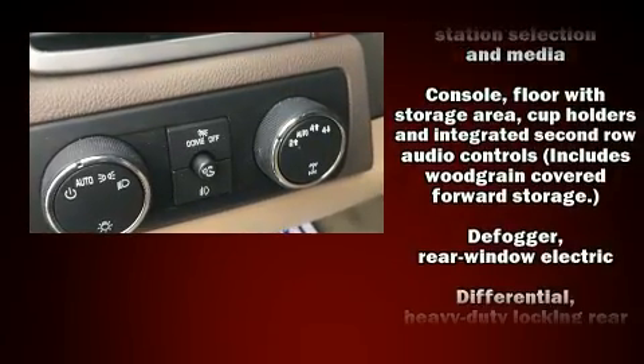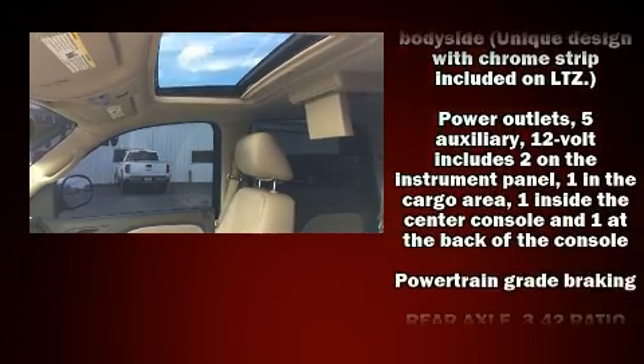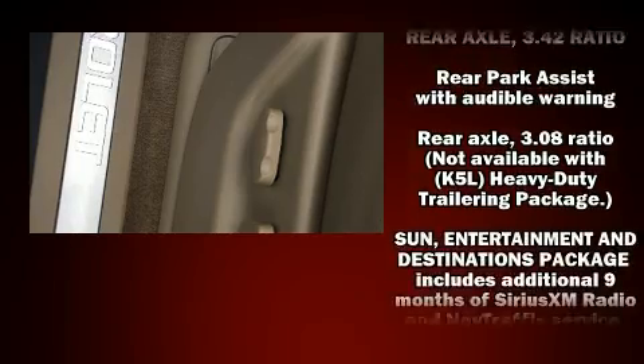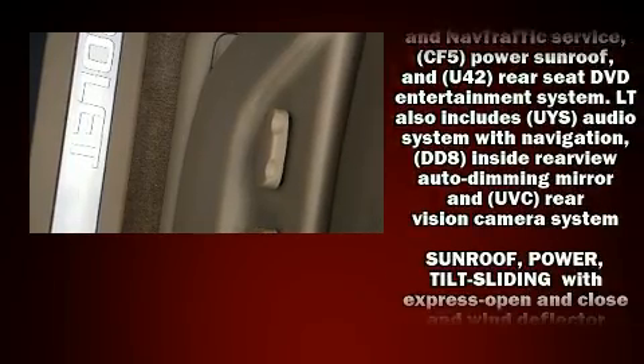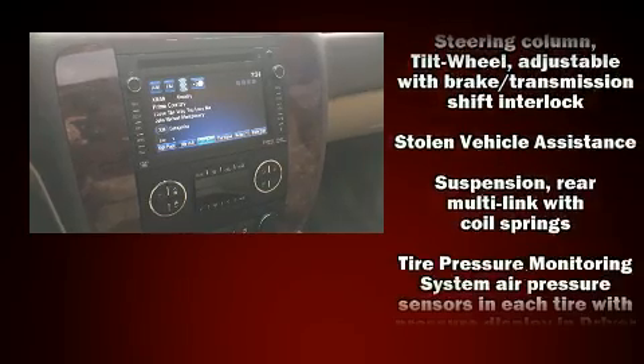Passengers are protected by various safety and security features including a security system, OnStar, and four-wheel disc brakes with ABS. Safety and maximum capability are assured via self-leveling rear suspension which maintains optimal driving geometry.